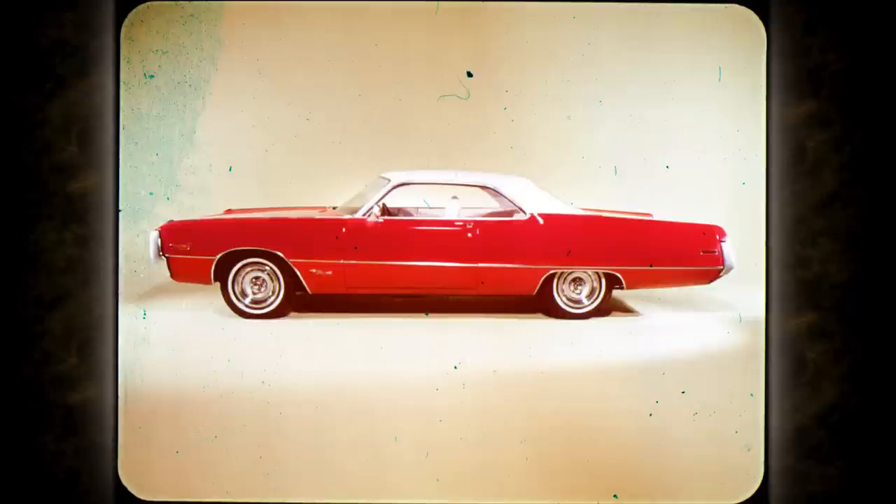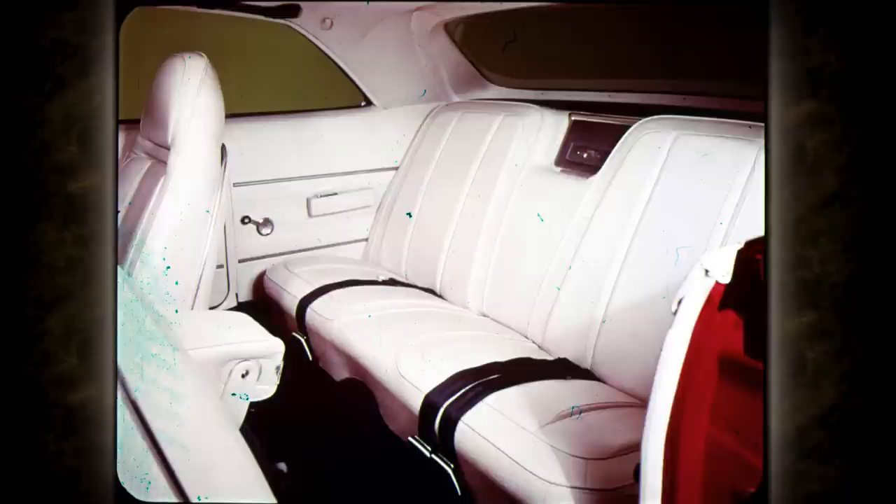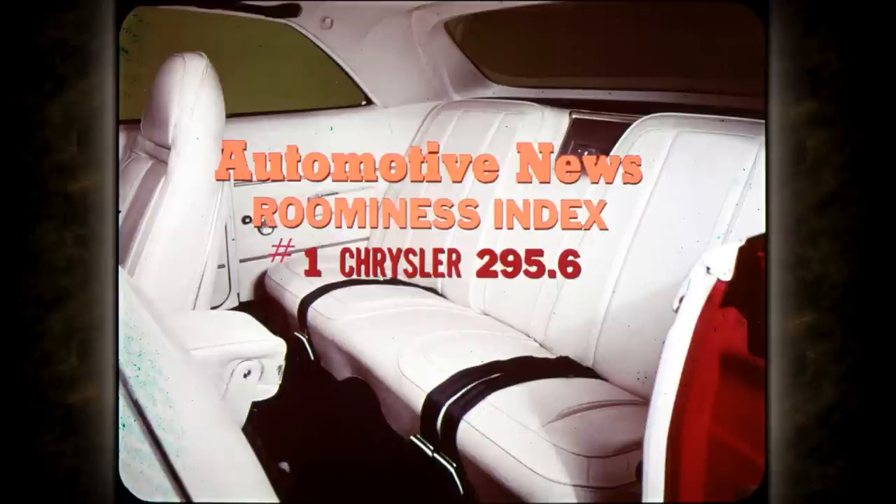There's good news inside these beautiful new cars too. Chryslers have earned a reputation for big car roominess. And again this year there are extra dividends in head, shoulder, hip and leg room. Rear compartments seat three adults in comfort, as a car in Chrysler's class should. The industry-accepted Automotive News Roominess Index has ranked Chrysler at the top of its class for the past two years, based on usable interior space. The index also rates Imperial at the top of its class.